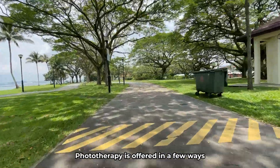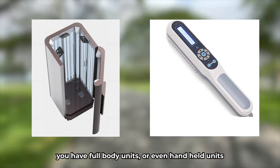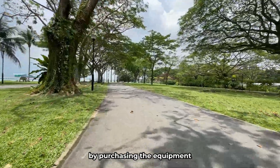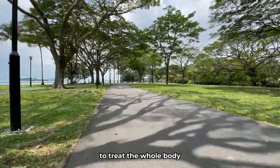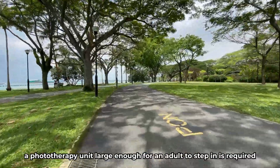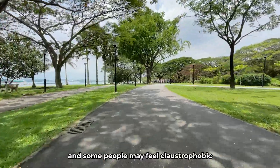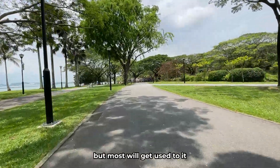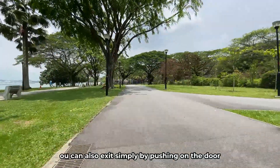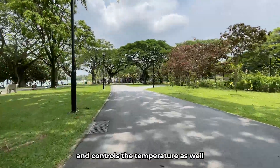Phototherapy is offered in a few ways. You have full-body units or even handheld units. Handheld units may be self-administered by purchasing the equipment. To treat the whole body, a phototherapy unit large enough for an adult to step in is required. UV-emitting tubes surround the interior of the cabinet, and some people may feel claustrophobic, but most will get used to it. You can also exit simply by pushing on the door. There are fans in the cabinet that offer ventilation and control the temperature as well.